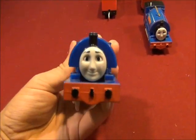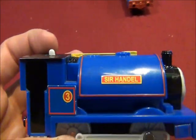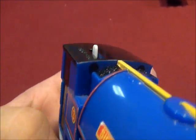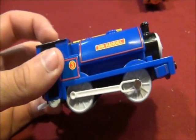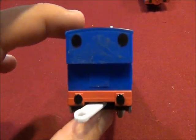Looking at the Tomy Sir Handel — this is his face. See how his name, Sir Handel, and his number 3 is shown. There are his front cab windows. And his wheels are a whitish-gray color. The back of his cab window.